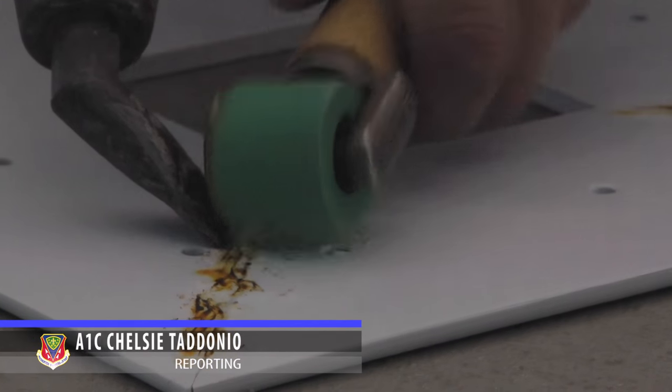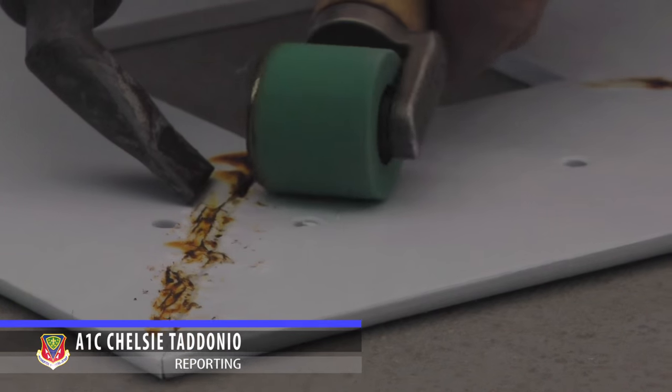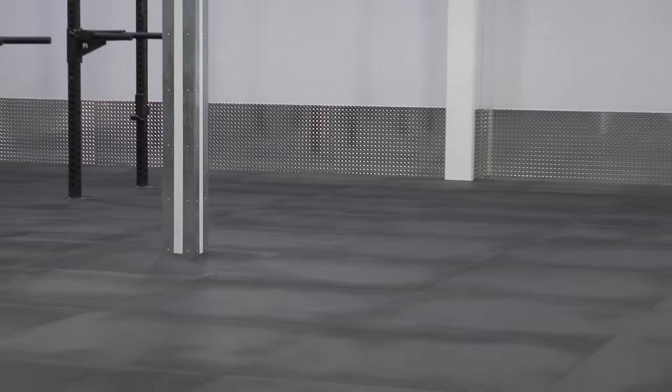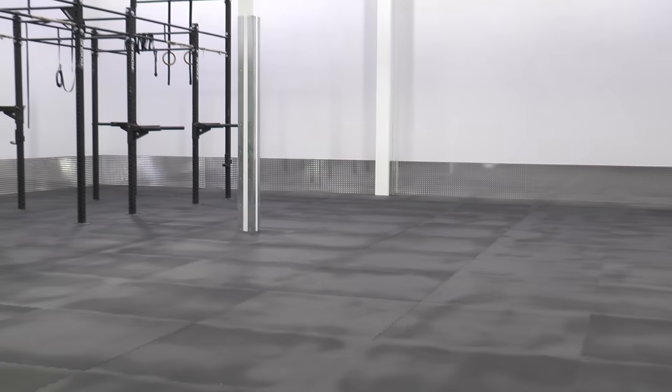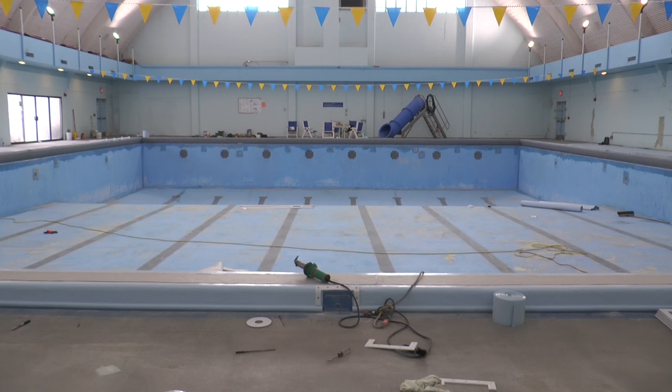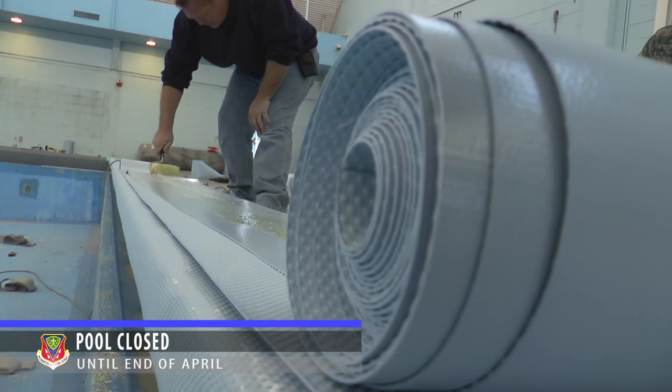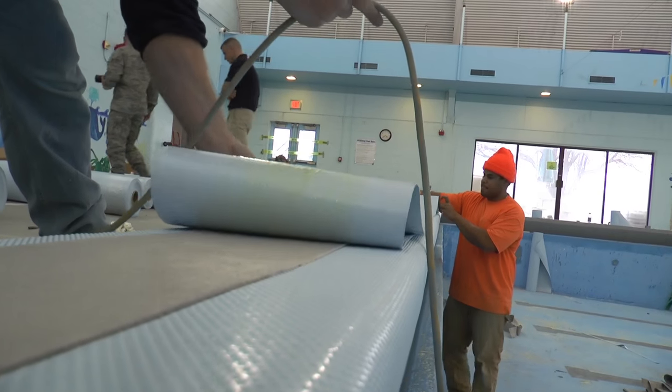The Mountain Home Air Force Base Fitness Center is no stranger to the sounds of construction. The functional fitness room has been given new rubber surface floors and a diamond plate border. The pool is closed until the end of April to install a slip-resistant deck and a rock climbing wall.